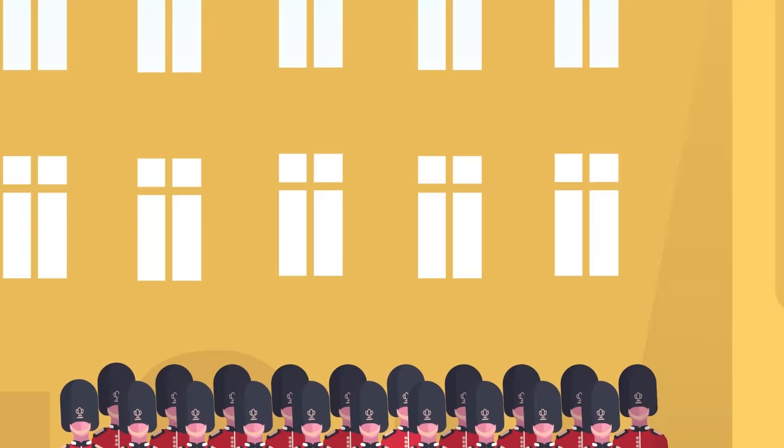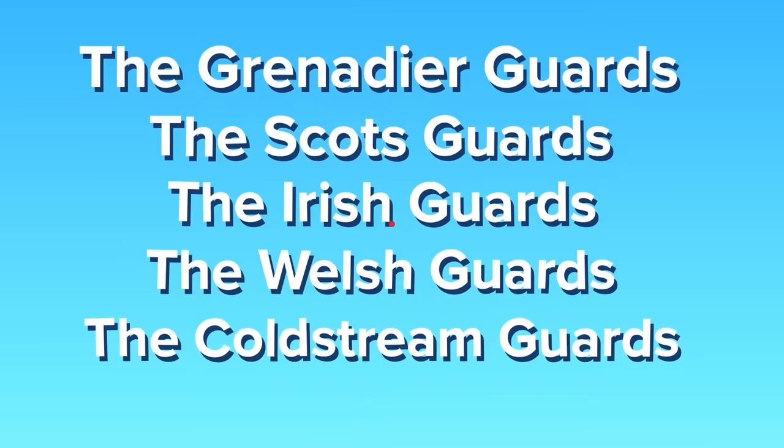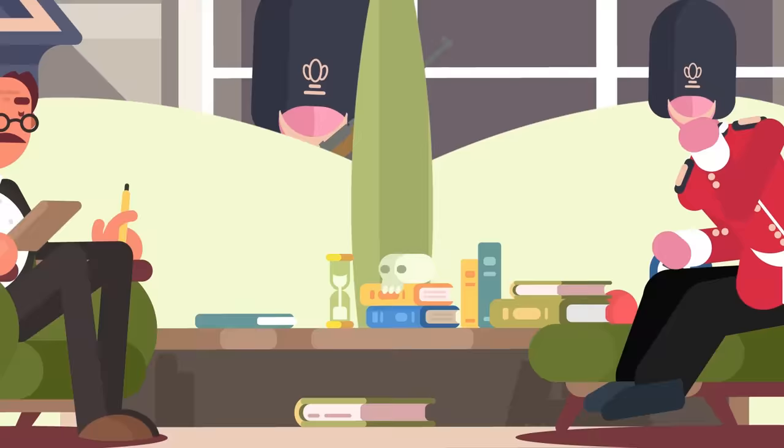When the Queen is staying at Buckingham Palace, there are usually three officers working there as well as forty other ranks. There will also be four sentries at the palace. They work night and day, sometimes staying in one spot, while others will walk around the grounds. The foot guards might be part of the Grenadier Guards, the Scots Guards, the Irish Guards, the Welsh Guards, or the Coldstream Guards. If you visit Buckingham Palace at the right time, you might actually see the changing of the guard.